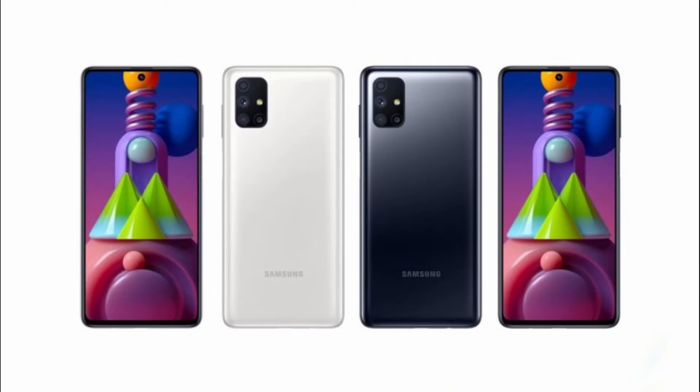Finally for today, we have our first look at the Galaxy M51. This was rumored all the way back in June and now we're finally seeing it for the first time. The Galaxy M51 is basically a cheaper Galaxy A71 — it has the same quad camera setup: a 64-megapixel main camera, a 12-megapixel ultra-wide, and 5-megapixel macro and depth cameras. On the front, it has a 32-megapixel selfie camera.